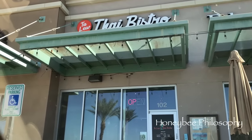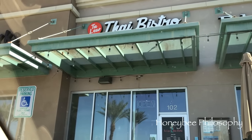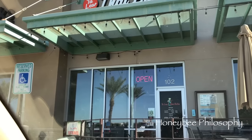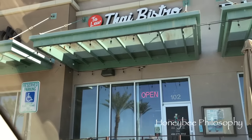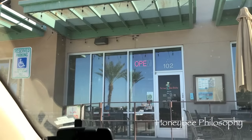Today I'm meeting a friend at this Thai restaurant in Gilbert — it's on Higley and Ray if you live here. It's supposed to be really good; I looked at the reviews on Yelp and she actually knows the owner. I will show you what I end up getting when I go inside.